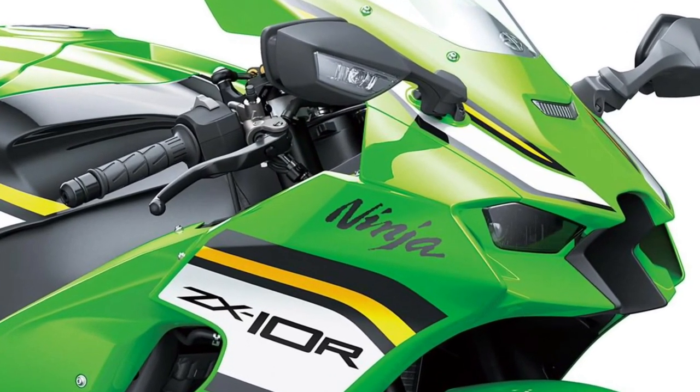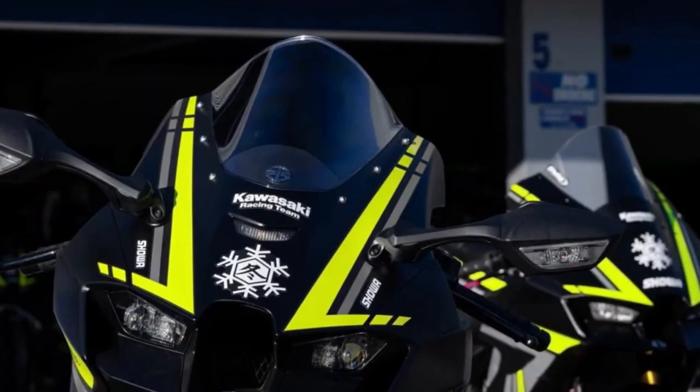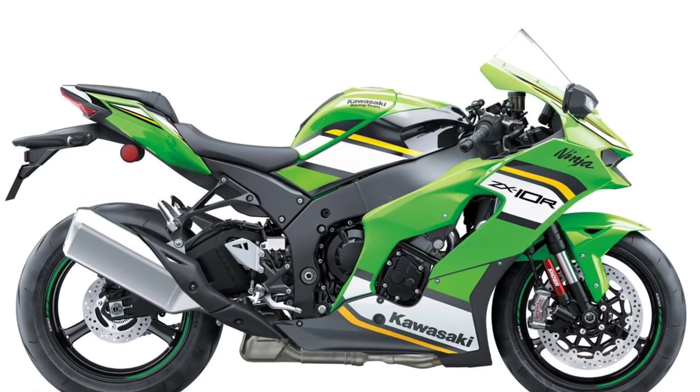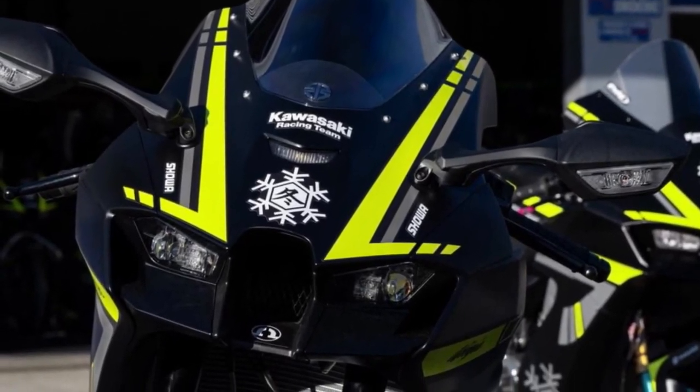Carbon fiber components. For added performance and weight savings, the Ninja ZX-10R features carbon fiber components, including a lightweight fairing, fender, and fuel tank cover, that enhance the bike's agility and aerodynamics on the track.